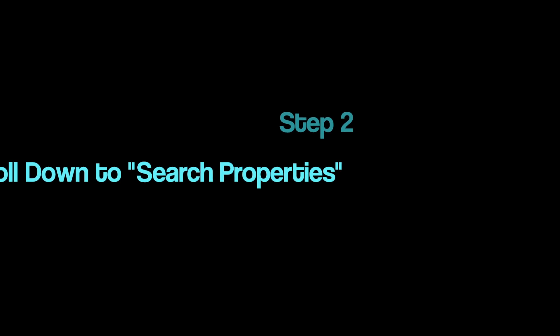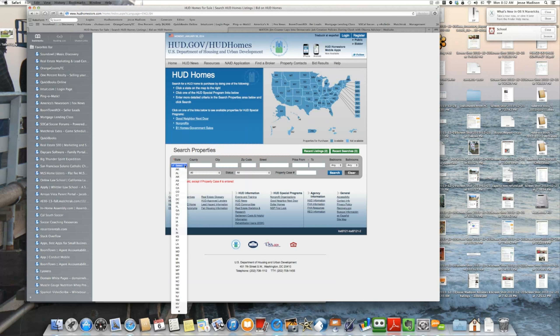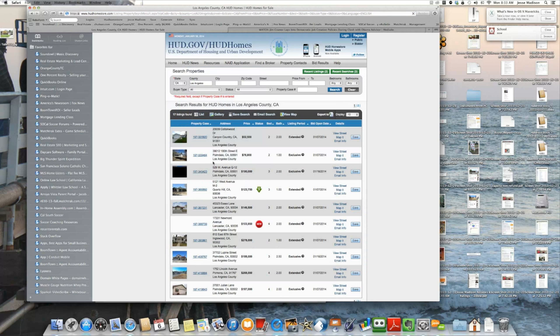Next, you will begin searching the homes by selecting a state, then entering which county you'd like to search, and you can add some additional criteria if you wish. A list of properties will then come up, and you can click on any case number to select a property.